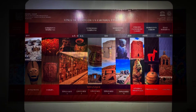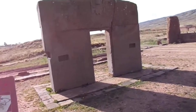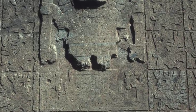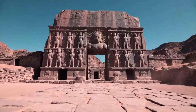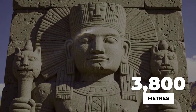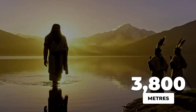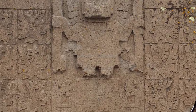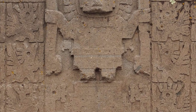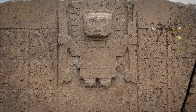The Tiwanaku people, according to conventional archaeology, had only stone and bronze tools. But here is where it gets mind-blowing: this is not crude stonework. The gateway features intricate relief carvings covering nearly every inch of its surface, with geometric patterns, 48 mysterious winged figures arranged in perfect symmetry, and a central deity figure so detailed you can count the individual rays emanating from its head.